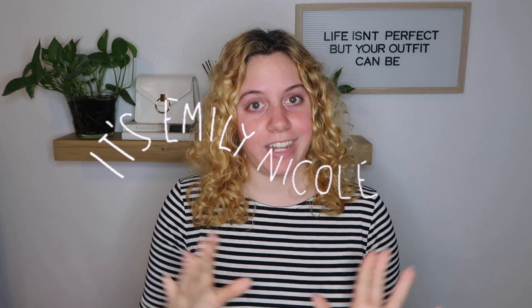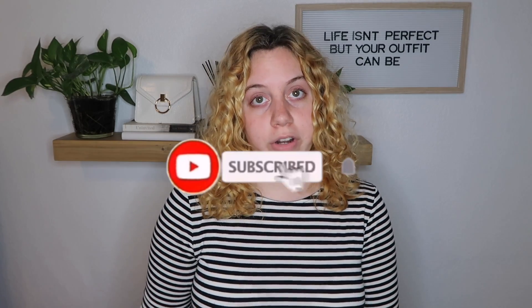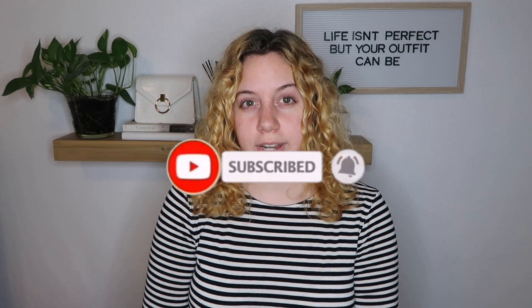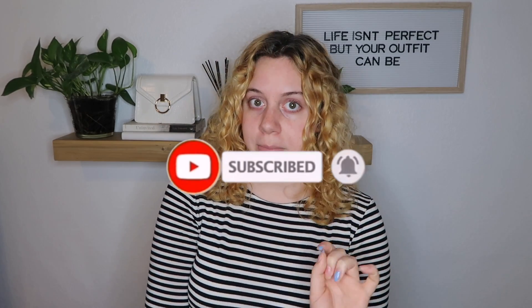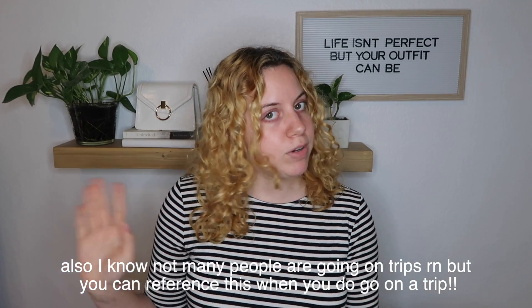Welcome back to my channel. Today I'm going to be packing for a trip and showing you the best, most organized way to pack from my experience. I'm going on a short three-day trip for a college orientation type thing, but it's also at a beach, so I'm packing for both. This will be more centered on how to pack for a shorter trip, but I'll include some essentials for any type of trip.